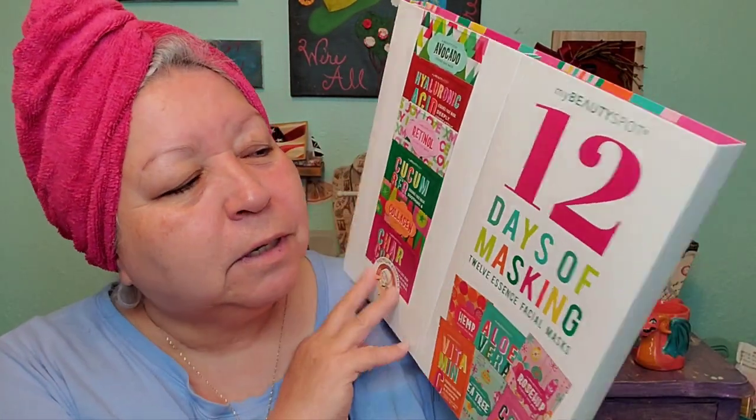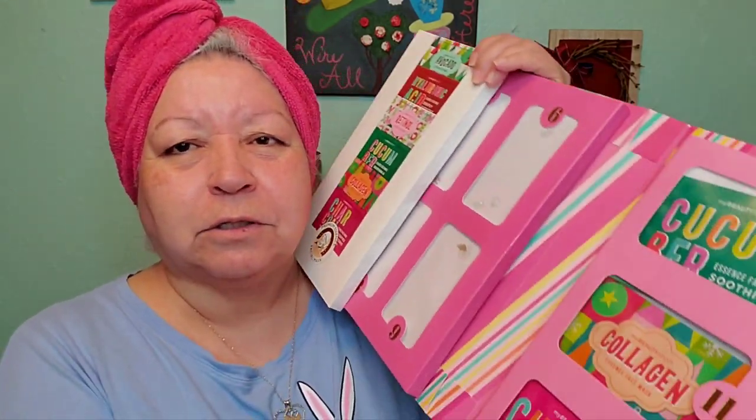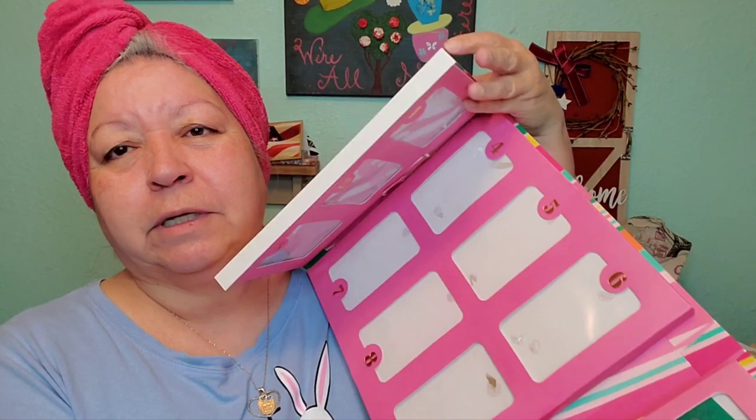Hello, welcome everyone, thank you for joining me. My name is Mary and today we are doing day number 10 of the 12 Days of Christmas, and we're going to do it with the 12 Days of Masking by Beauty Spot — 12 essence masks. We're down to three left, so let's go ahead and get day number 10 out and apply it, and then we'll get into the second calendar.